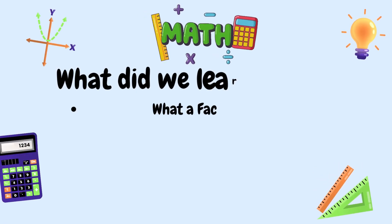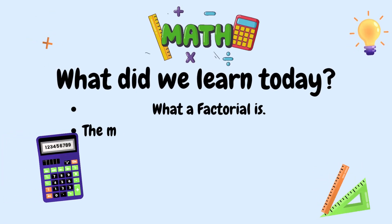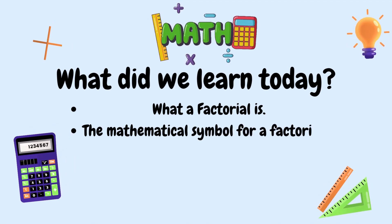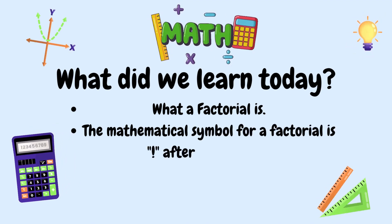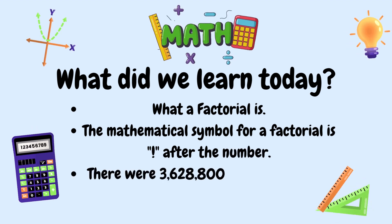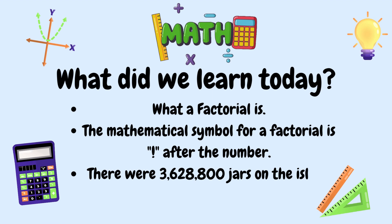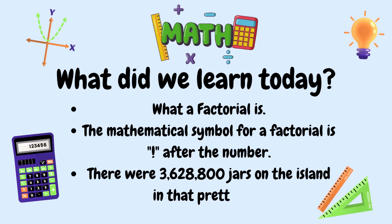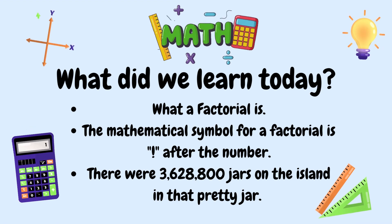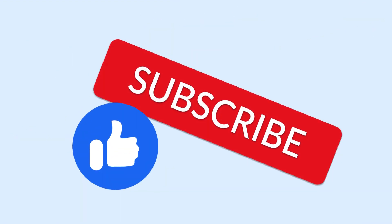So, what did we learn today, mathematicians? We learned what a factorial is. We also learned that the mathematical symbol for factorial is an exclamation mark after the number. And we learned that there were 3,628,800 jars on the island in that pretty jar. Don't forget to like, subscribe, and hit that notification bell. Goodbye, mathematicians!